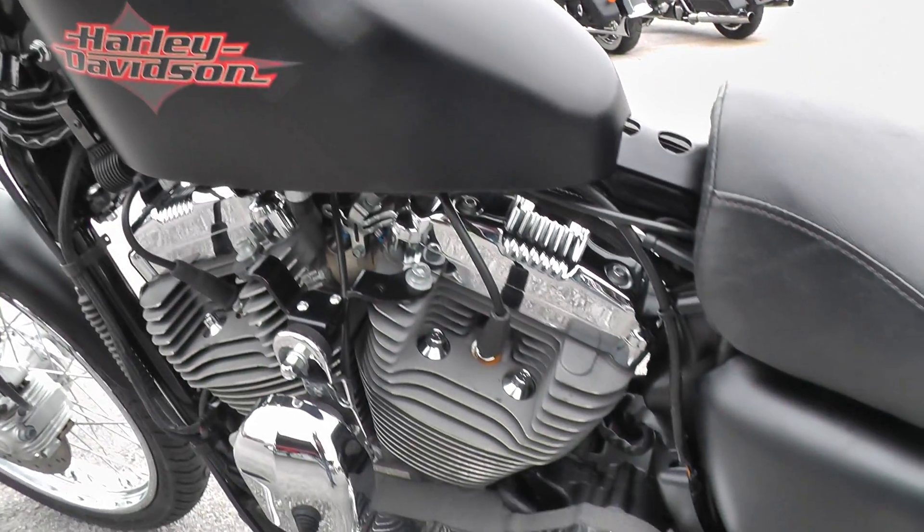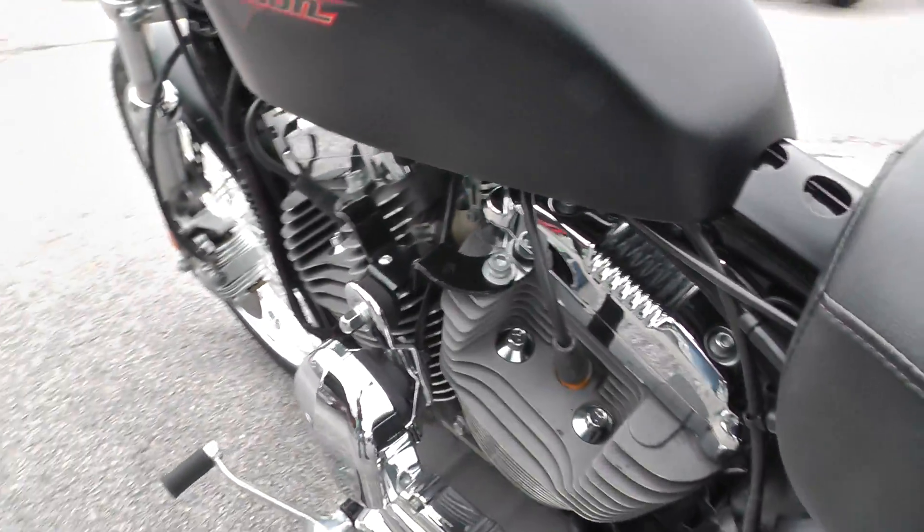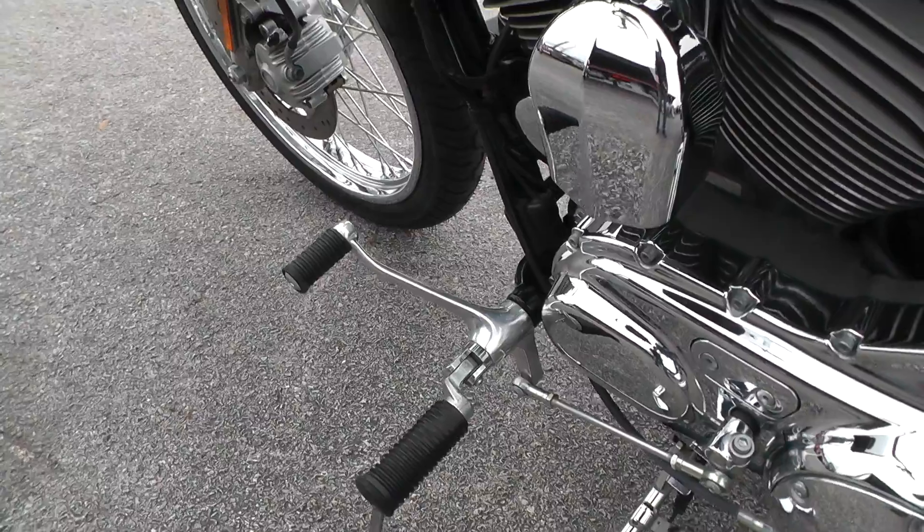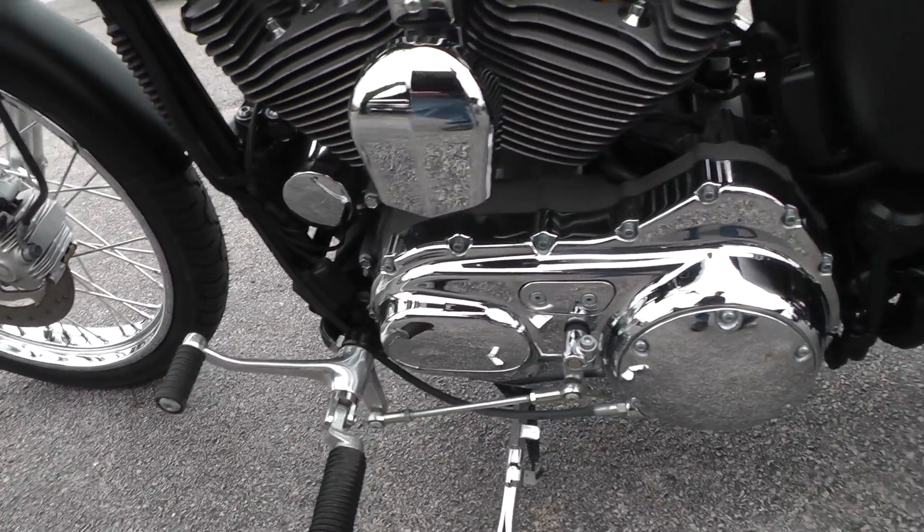It's a denim black color. I said it had mid-mount controls, but it's actually got forward mount controls. I lost my mind for a minute but I'm okay now I think.